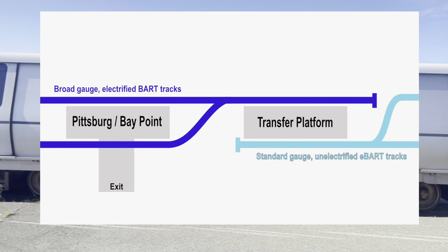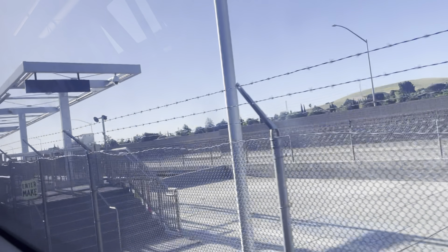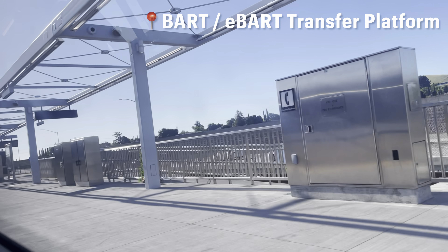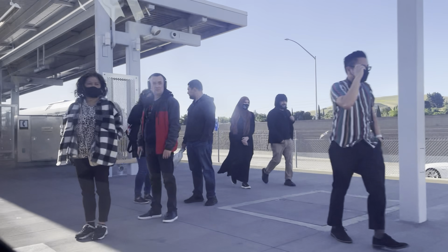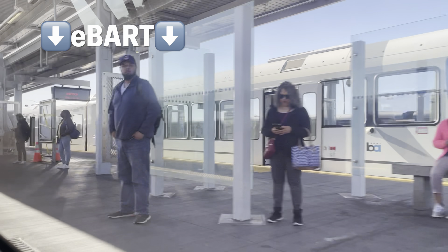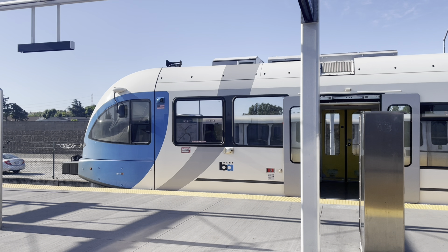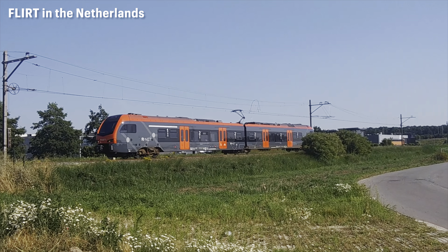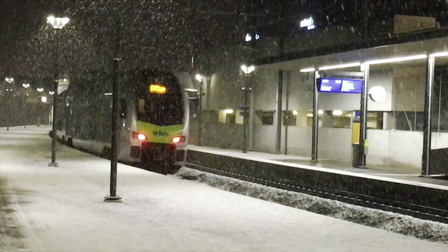So now the golden question: what trains run on the eBART line? We've arrived at the secluded transfer platform, so we're about to find out. There it is on the other side of the platform — this is a GTW, built by Stadler, a Swiss company. A lot of people know Stadler for their romantic acronyms — they build trains called FLIRT and KISS. For some reason, the GTW never received a sexy name.